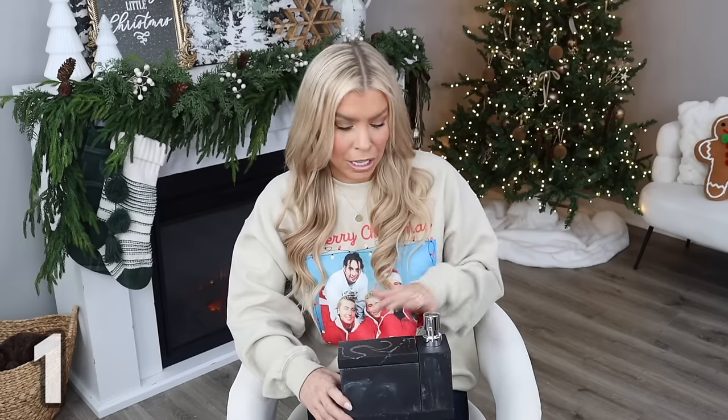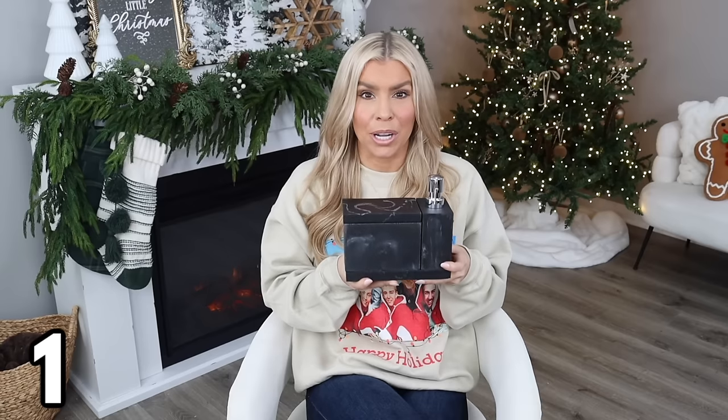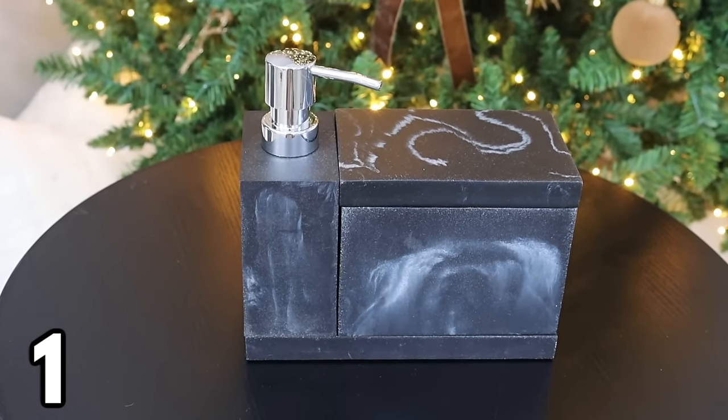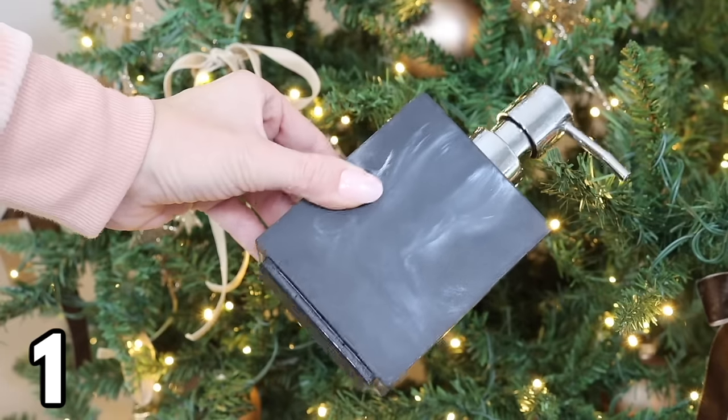I thought we'd start in the bathroom, because I've been so impressed with so many of the new bathroom decor finds at Walmart. Starting with something I would consider a hidden gem — a four-piece vanity organizer set for $24.97. It looks and feels like real marble, it's nice and heavy, and it's really good quality. That's why you can get a look like this for under $25 instead of what you'd pay for real marble.